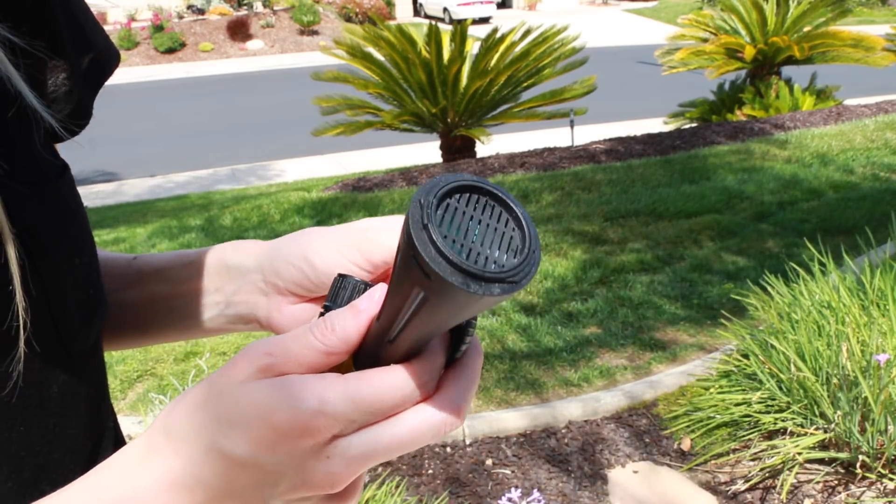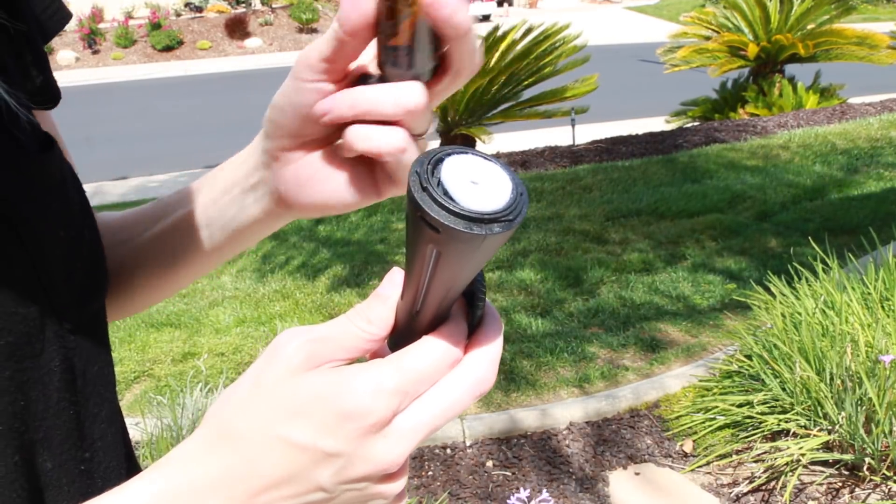This next gadget is not necessarily for organizing, but it will kick up your car a notch — it is an essential oil diffuser for your car. This plugs into the cigarette lighter and it warms up these little pads where you put your essential oils, so you can naturally fragrance your car. It will smell amazing and you don't have that synthetic car scent.